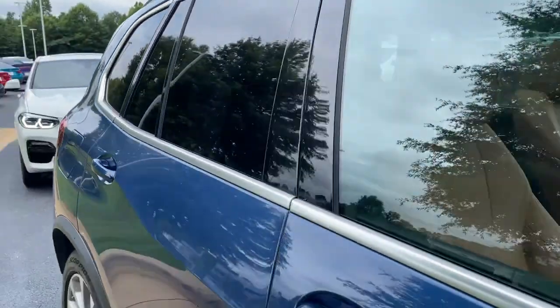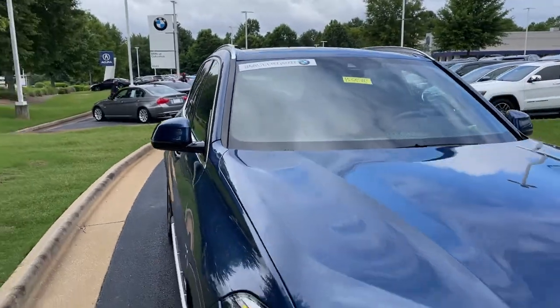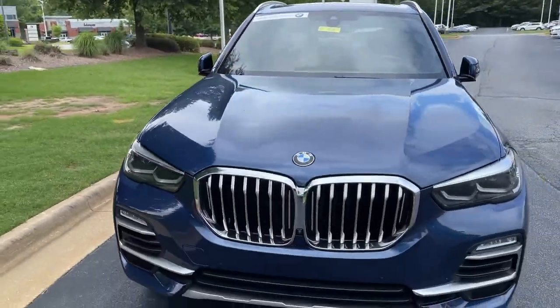Next stop will be the driver's seat. You can see it is BMW certified, and you have remaining factory warranty as well.